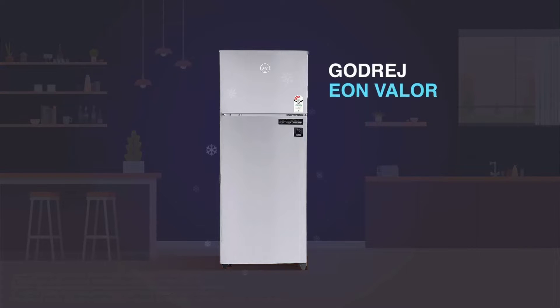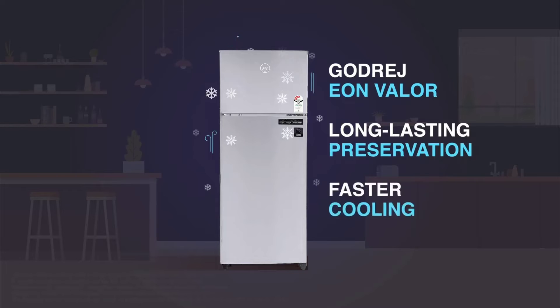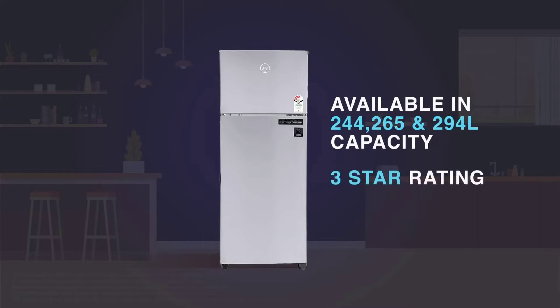Presenting Godrej's Inverter Frost-Free Double Door Refrigerator, an intelligent inverter refrigerator available in 244, 260, and 294 litre capacity with a 3-star rating.